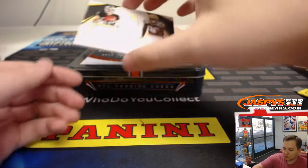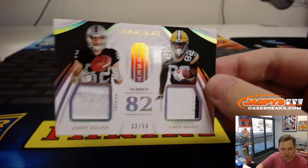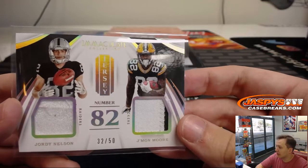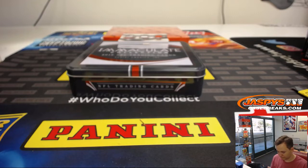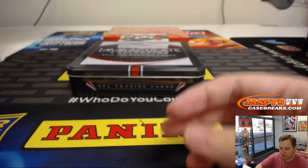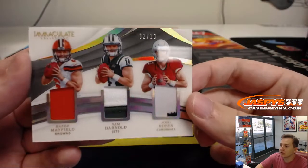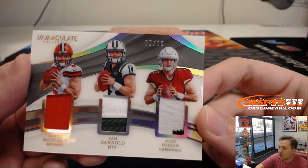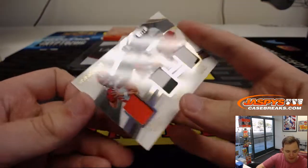We got a dual: Jordy Nelson, Jamon Moore, number 82. And this goes to spot two since it's 32 out of 50. That's Chad S. Very nice here — Triple Patch, Baker Mayfield, Sam Darnold, and Josh Rosen, two of ten. Chad S. gets that. Triple Patch, very nice hit.